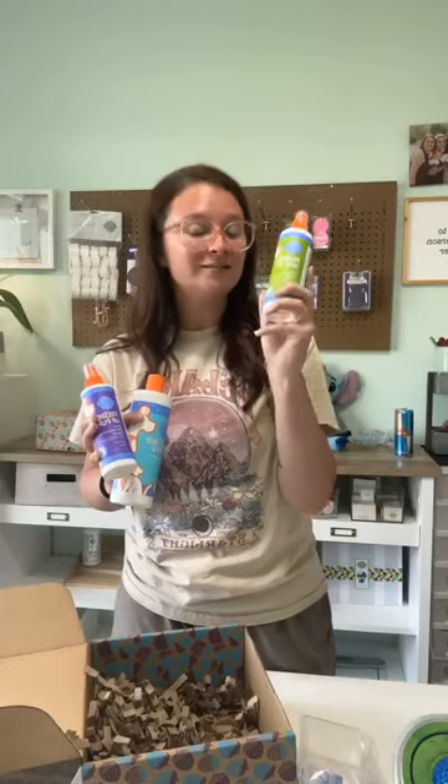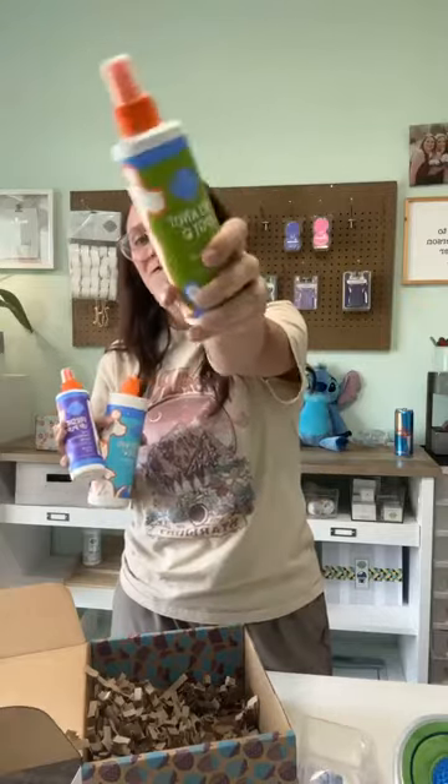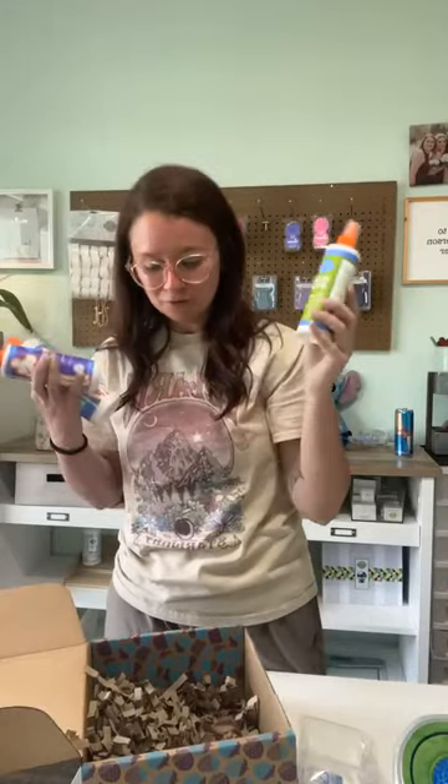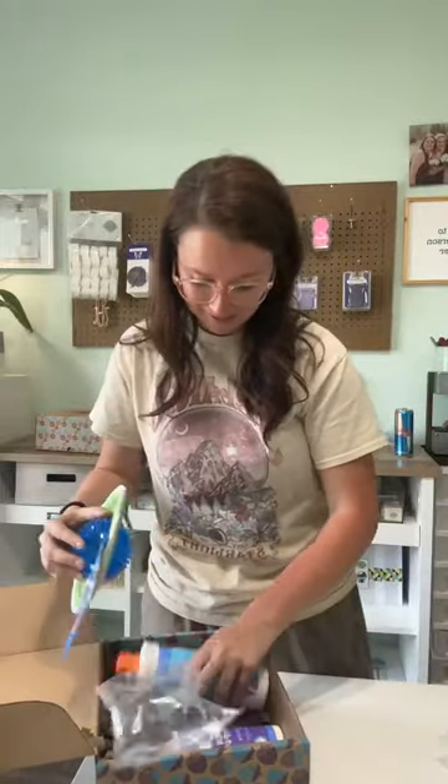This detangler does not have to be used only on your pets — it can be used on you too. So if you want this box but don't have a long-haired pet, try it on yourself or your kids, because it is perfectly fine to use it on yourself. I'm going to do a whole video on this too.